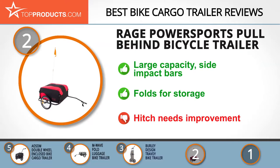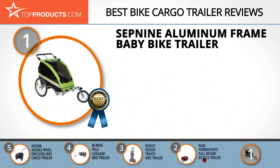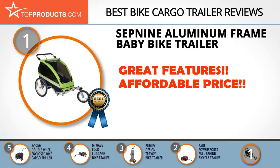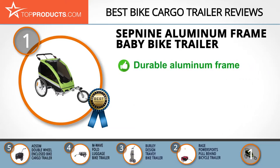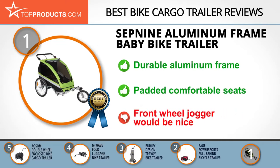Finally, the Set Nine aluminum frame baby bike trailer made it to our top choice position because it provides a good array of features at an affordable price. Located in Oakland, California, Set Nine is a relatively new company that is professional and passionate about their products. The trailer is made of 100% polyester and a durable aluminum frame, with large storage space for toys and snacks. Its padded seats make it comfortable, and it easily converts into a jogger and stroller. Some users feel that a front wheel for jogging would have added to the perfection of this amazing trailer.